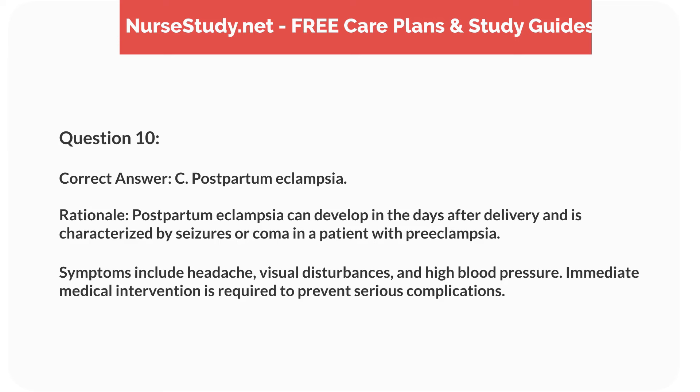Correct answer: C. Postpartum eclampsia. Rationale: postpartum eclampsia can develop in the days after delivery and is characterized by seizures or coma in a patient with preeclampsia. Symptoms include headache, visual disturbances, and high blood pressure. Immediate medical intervention is required to prevent serious complications.